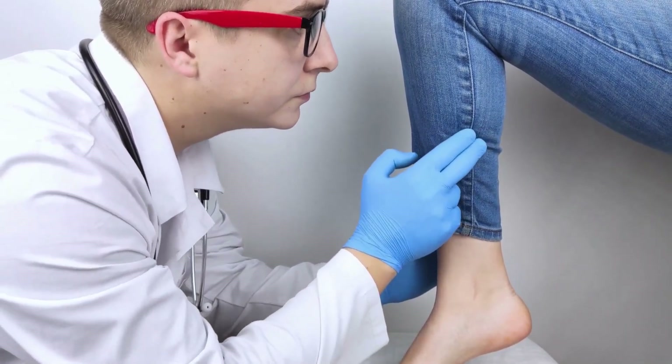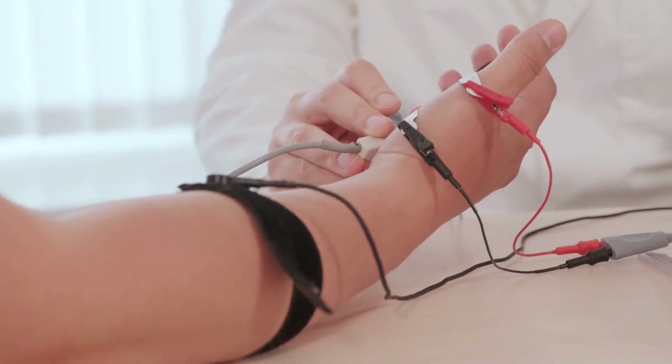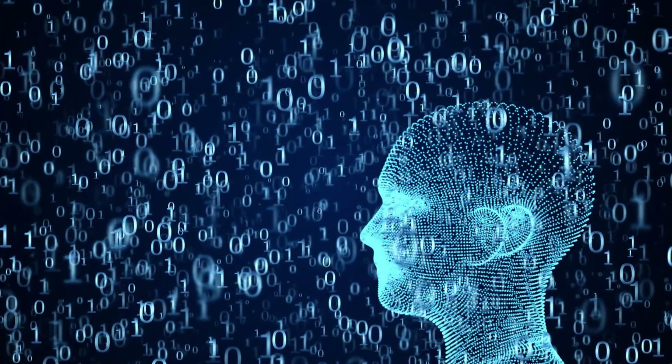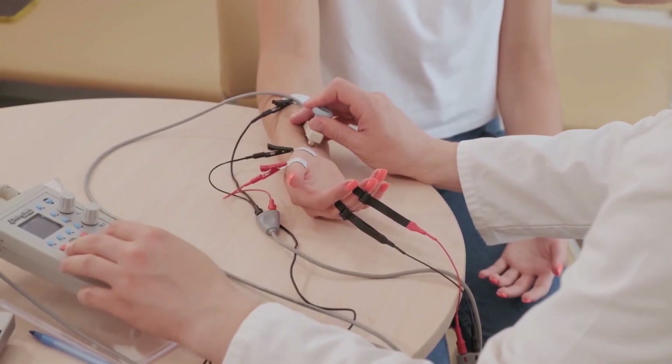Incorporating these vitamins into your diet can help improve nerve function and prevent further nerve damage. As always, it's important to talk to your doctor before starting any new supplement regimen. Thank you for watching and don't forget to subscribe.